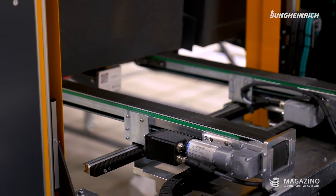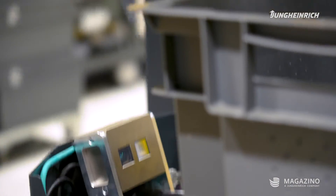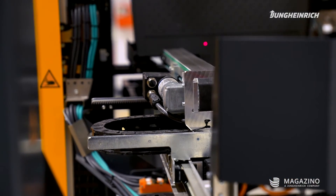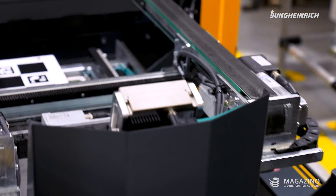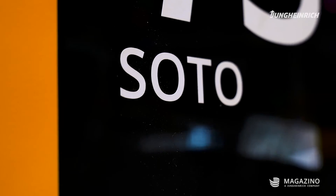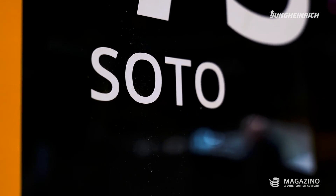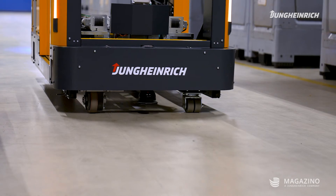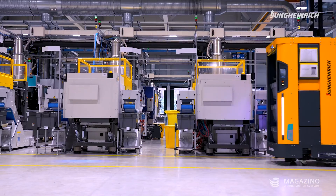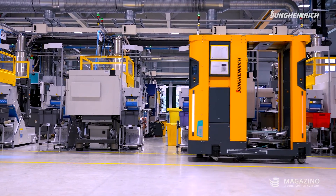I always like to come here to take a look at the conditions on-site in production, because when you see how the SOTO is running there now and really carries out transport orders 24/7, it makes you proud of what you achieved last year together with the VARGO and MAGAZINO team. I think anyone who knows anything about automation technology will look at SOTO, the process that it realizes at VARGO, and their heart opens a little. It's phenomenal.